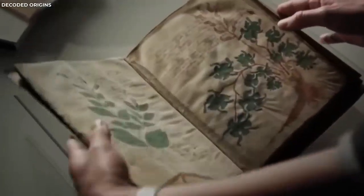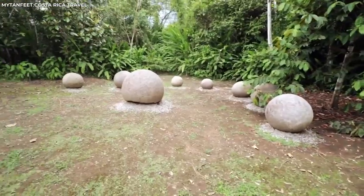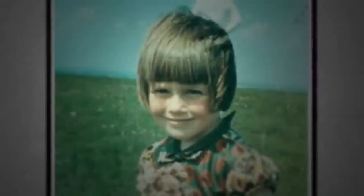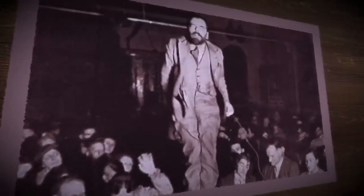Welcome to a journey through the pages of unexplained history, a portal to mysteries that even the sharpest scientific minds can't fully unravel. This video explores 20 of the most baffling photographs and discoveries from around the globe. Each of these snapshots offers a fascinating glimpse into inexplicable events and objects from our past.